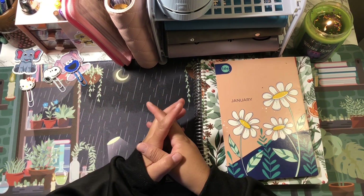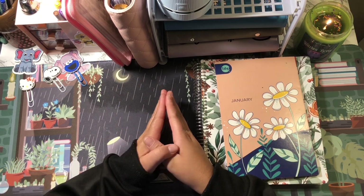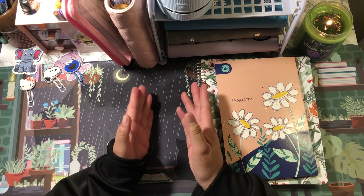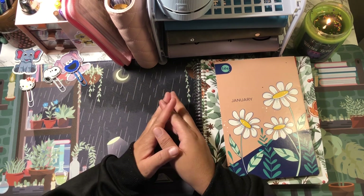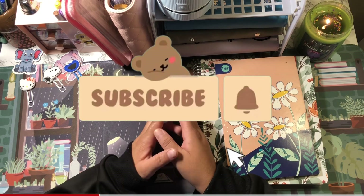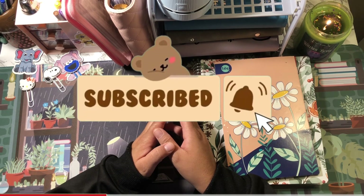Hey guys, welcome or welcome back to my channel. If you're new, thank you so much for clicking on today's video. If you're a returning subscriber, thank you so much for coming back. My name is Jacqueline, and on this channel I do budget-related videos. If those sort of videos interest you, I do hope that you consider subscribing.